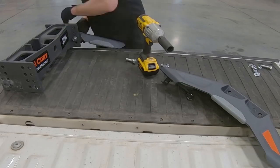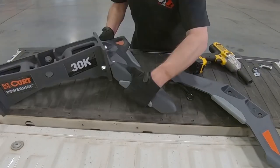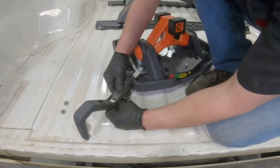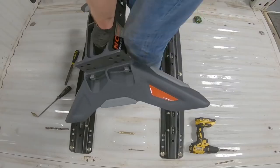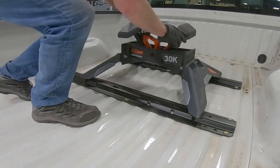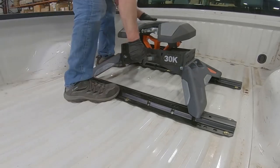An amazing thing about this hitch is that there is no welding or fabrication to install the PowerRide 30k. You simply assemble the body of the hitch, assemble and attach the handle, and using any industry standard 5th wheel rails, drop in the hitch and adjust it from there. The rails and brackets are sold separately.